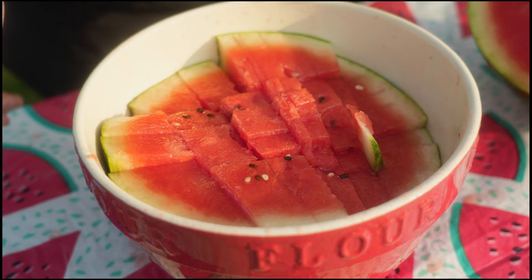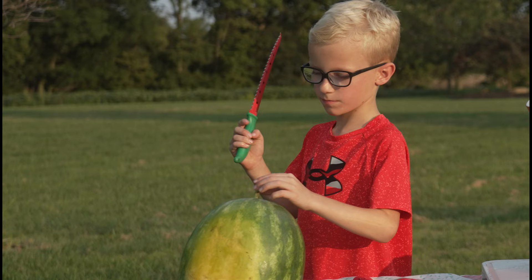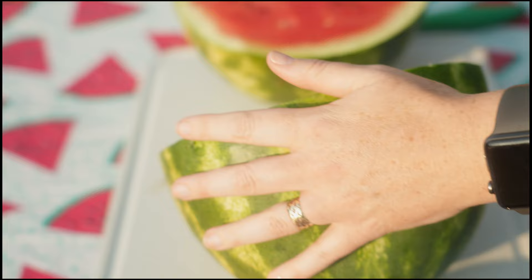Welcome to Cardinal Farms. This is Judd Cardinal. I'm Chelsea. We're going to show you a fancy way to cut the watermelon, and then we'll show you the not-so-fancy way. We just heard about this off of TikTok. Make your cut — watch out, Judd. I'm not taking anybody to the ER tonight. Judd is the taste tester on the farm.